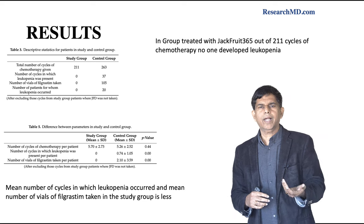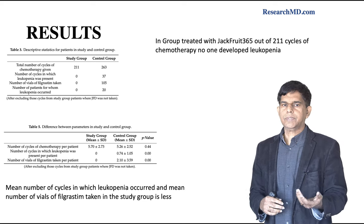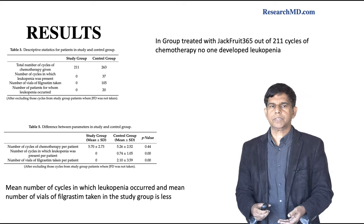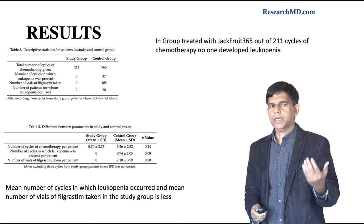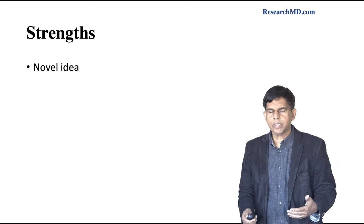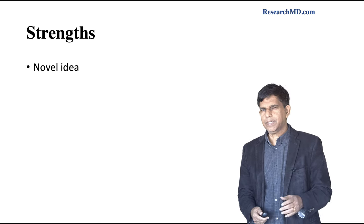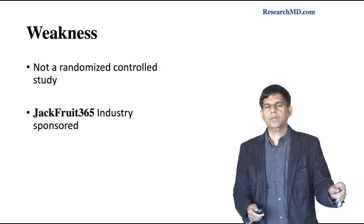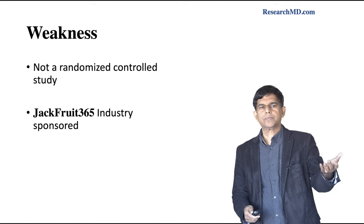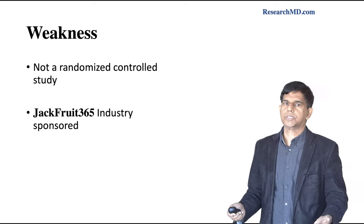The mean number of cycles when leukopenia occurred, and the mean vials of filgrastim taken, were significantly less in the people who received Jackfruit 365. The strength of the study is that it's a novel idea grounded in science — congratulations to the authors. Weaknesses include: it is not a randomized controlled study, only a retrospective cohort study, and it was industry-sponsored — Jackfruit 365 sponsored the study.